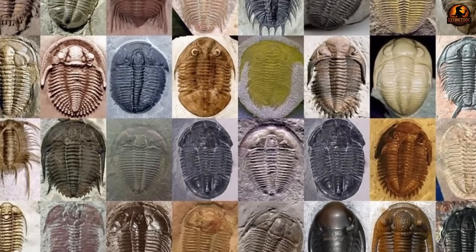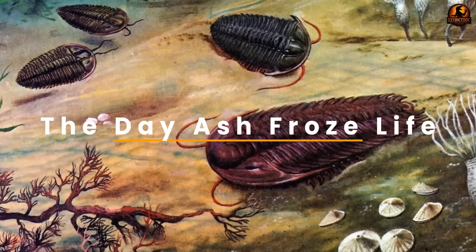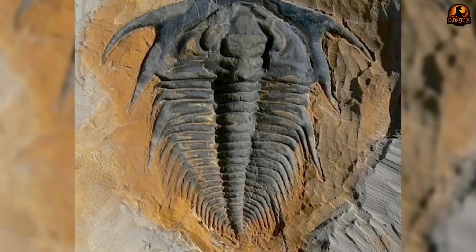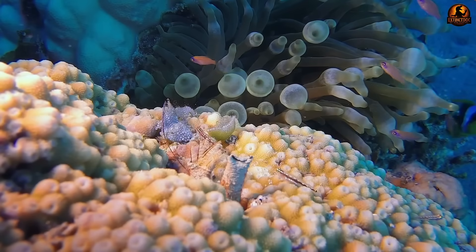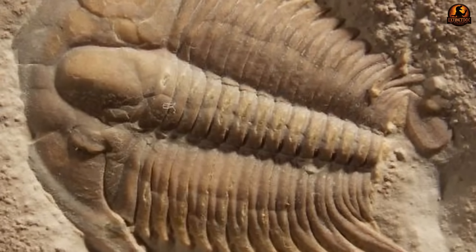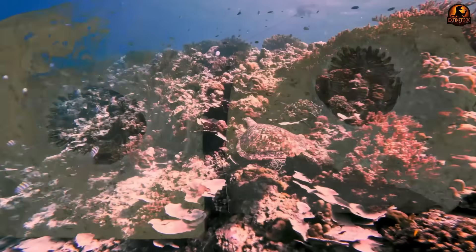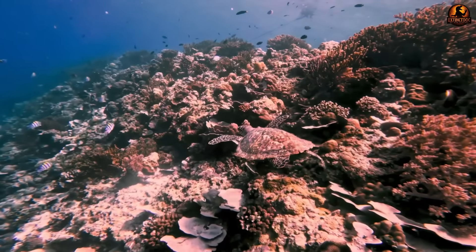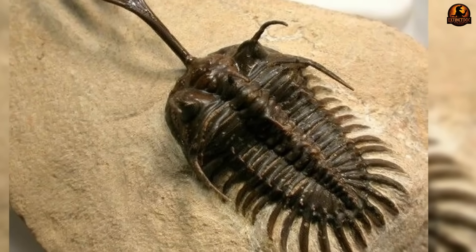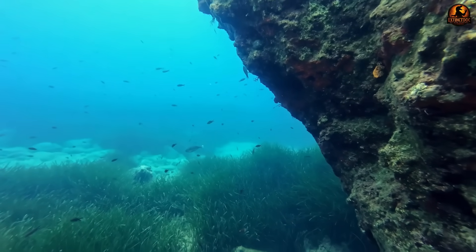That was the state of things until discoveries in Morocco suddenly shifted everything we thought we knew. Imagine a single moment when destruction became preservation. In the Cambrian seas that covered what is now Morocco, trilobites thrived in shallow waters filled with algae mats and small invertebrates scuttling across the seabed. It was a dynamic environment with sediment constantly shifting and new life forms appearing across the sea floor. But one day, that ordinary marine setting was shattered by violence rising from deep within the earth, as a nearby volcano erupted and changed the fate of these animals forever.